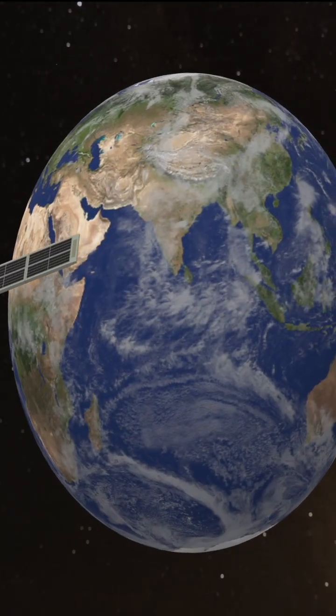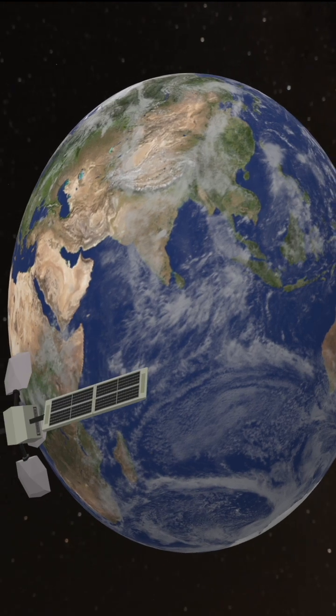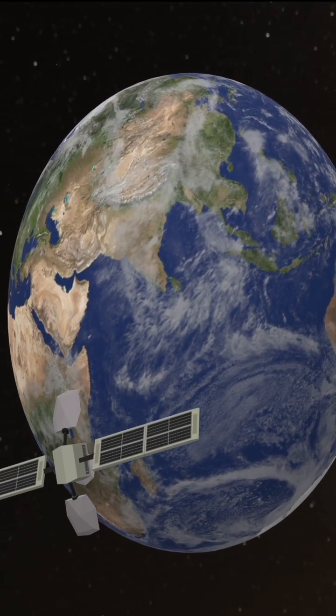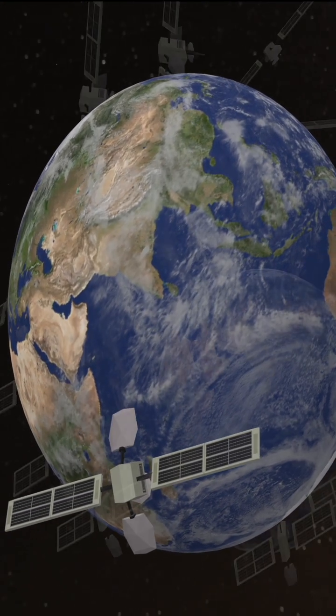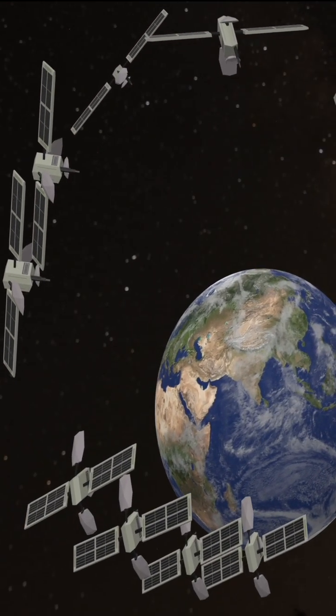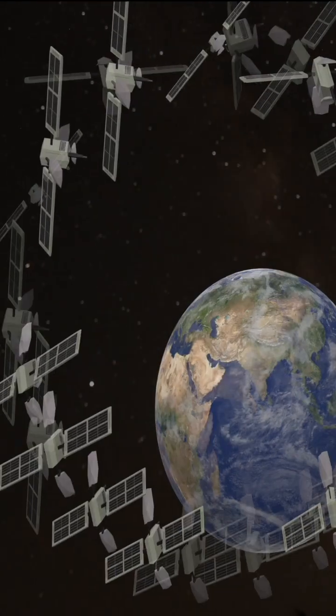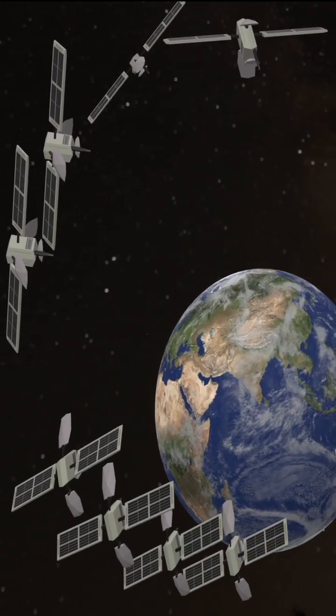The closest a satellite can be to Earth is 160 km or 100 miles. This is the beginning of the lower Earth orbit. The lower Earth orbit region extends from an altitude of 160 km to 2,000 km.